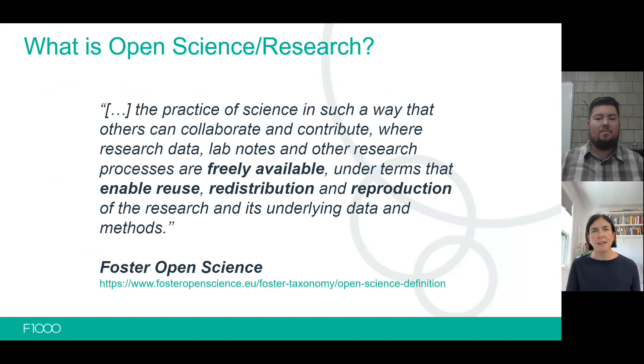Before we dive in, we wanted to start with the baseline of where we're working from. Moving beyond just open access, where the focus has been on the final output and the opening of journal articles or book chapters, the shift to open science and open research looks at openness across the research lifecycle. Using the Foster Open Science definition, we view it as the practice of science in such a way that others can collaborate and contribute, where research data, lab notes, and other research processes are freely available under terms that enable reuse, distribution, and reproduction.